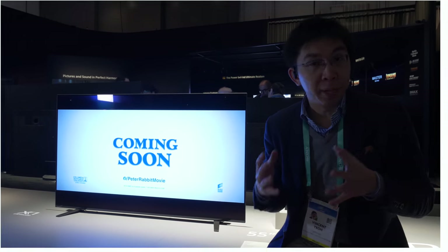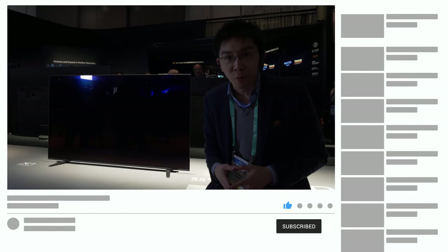If you found this video useful, please click the like button and subscribe to the HDTVTest YouTube channel for more videos like this. Thank you for watching and I'll see you in the next video.